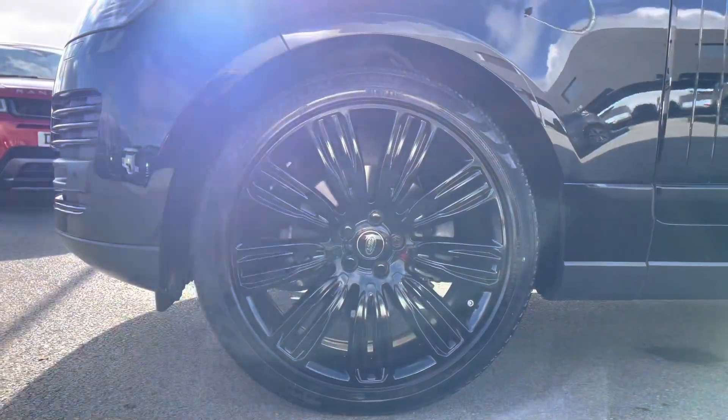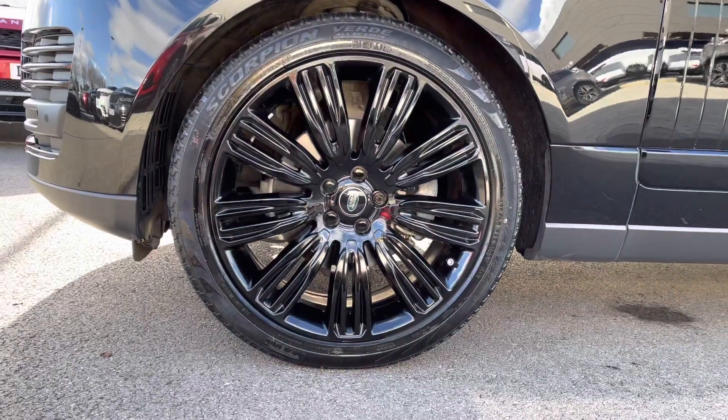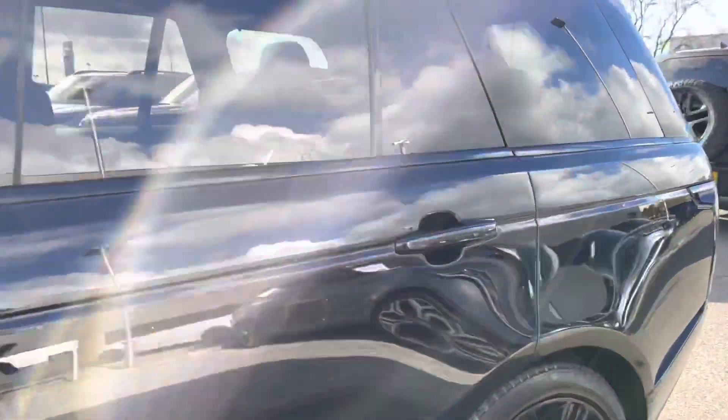22 inch 9 split spoke gloss black alloys for a sportier appearance. Going into the back of the vehicle.